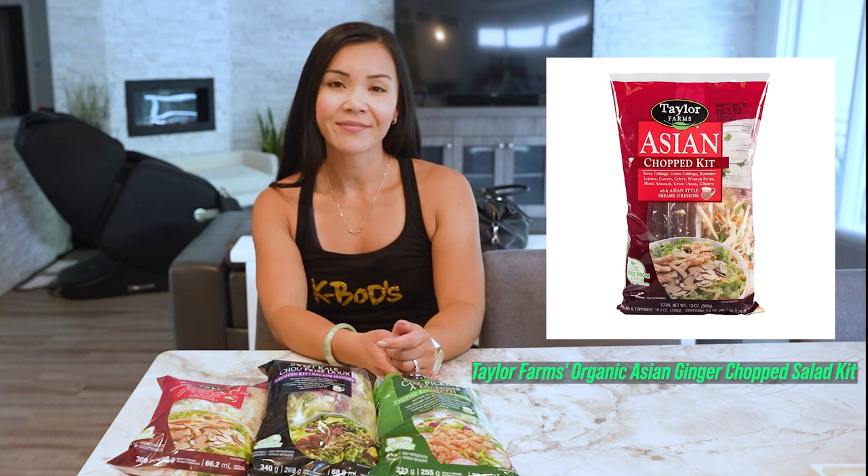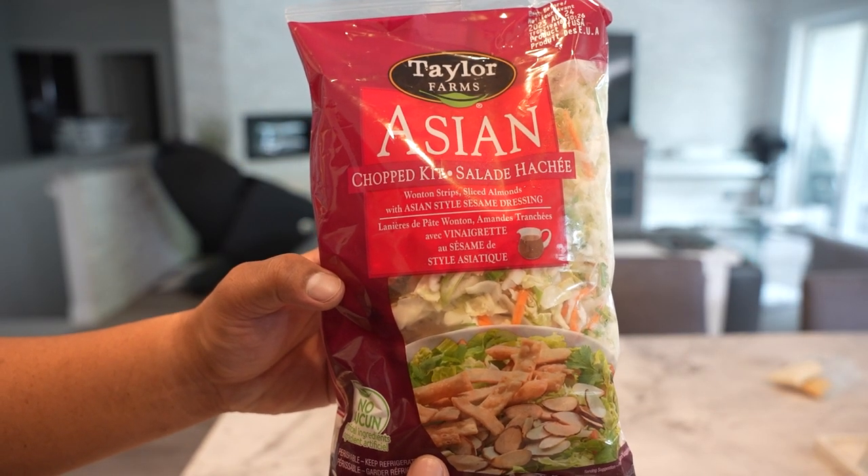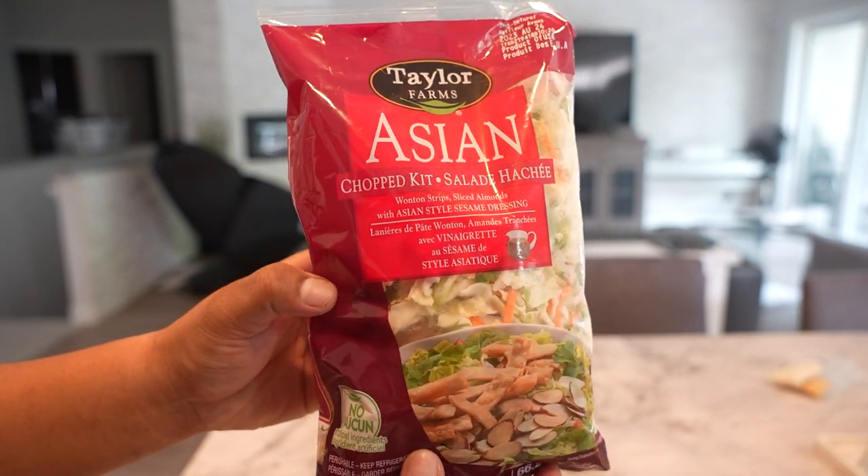Let's start with Taylor Farms. Their organic Asian Ginger Chopped Salad Kit is a burst of freshness and flavour in every bite. It's packed with green and red cabbage, kale, carrots, green onions and cilantro, giving you all the essential nutrients you need to stay energised throughout the day.